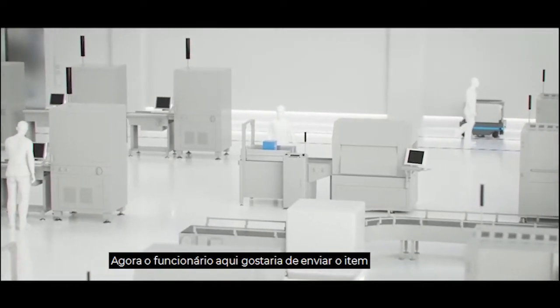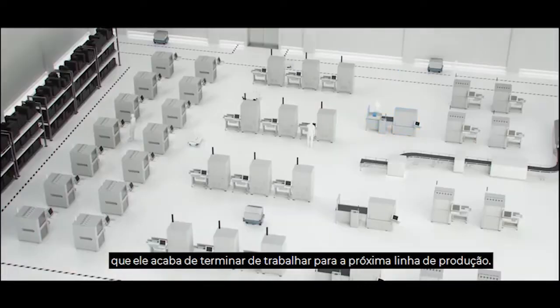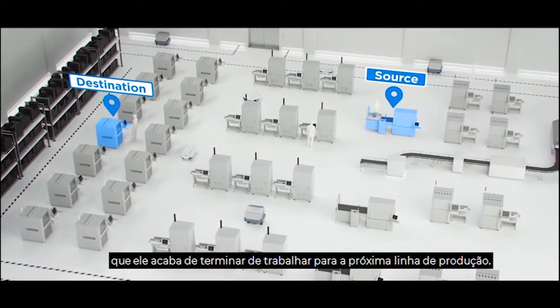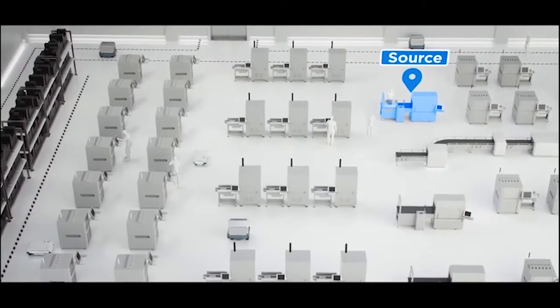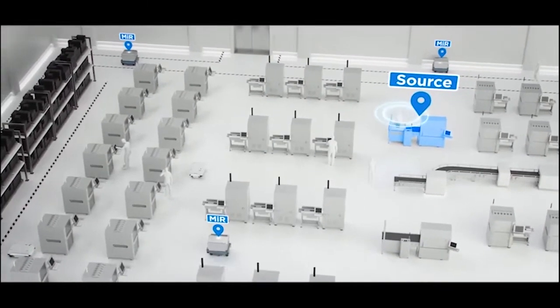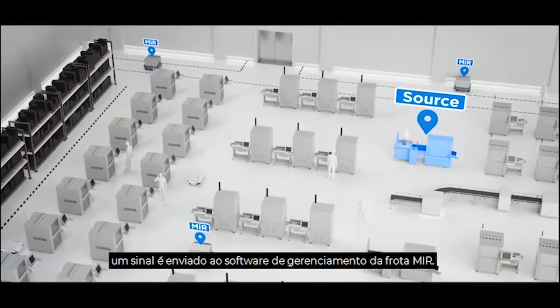The employee here would like to send the item he's just finished working on to the next production line. With the press of a button, a MIR robot is summoned. Once the button has been pressed, a signal is sent to the MIR fleet management software.